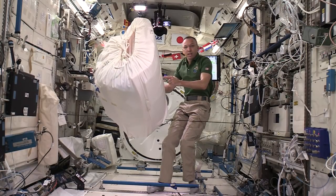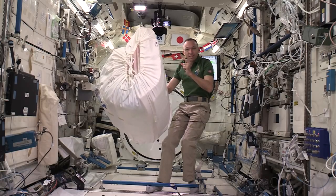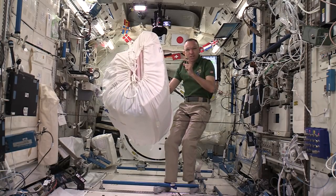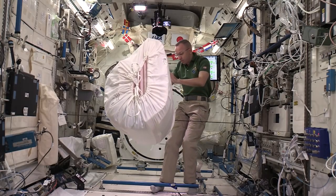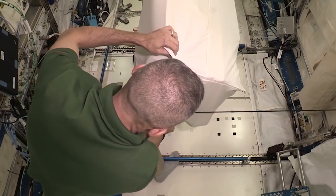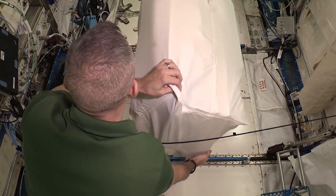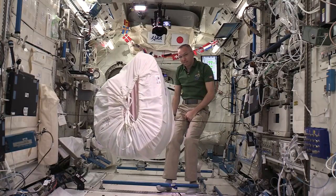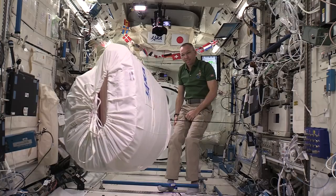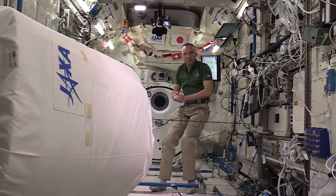What we've seen is the same amount of force on a smaller, less massive object means the acceleration is faster. This is the biggest and most massive thing we have, so let's see how the acceleration is affected. Pull back the same amount on the force. And here we go. And there you have it — Newton's second law of motion in action.